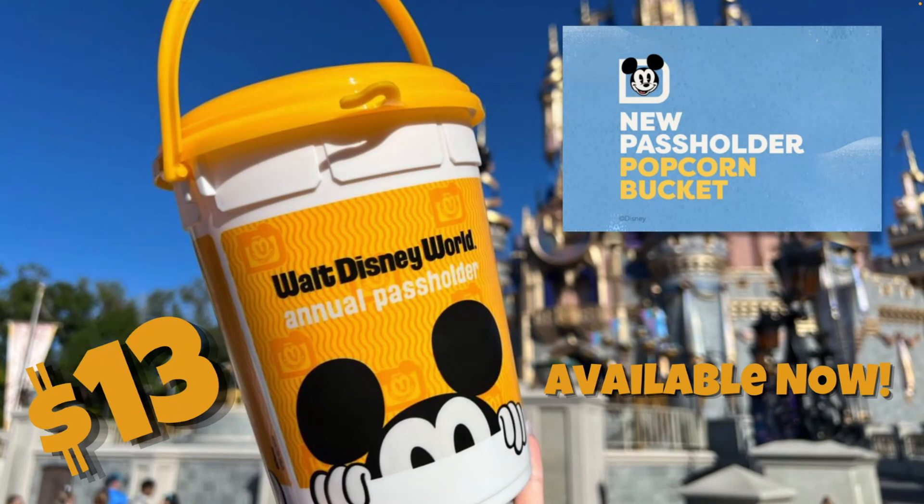If you love popcorn it's worth buying — you can get a refill for $2. Keep in mind that you do have to be an annual passholder and present your annual pass before purchasing. You can find this bucket in all of the parks and also in Disney Springs. Locations include City Hall Popcorn at Magic Kingdom, the popcorn cart by Creation Shop at EPCOT, Feeding Ground Popcorn Cart at Animal Kingdom, Hollywood Popcorn at Hollywood Studios, and the West Side Cart at Disney Springs.